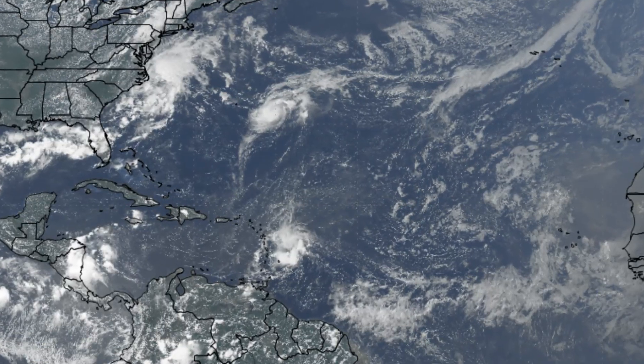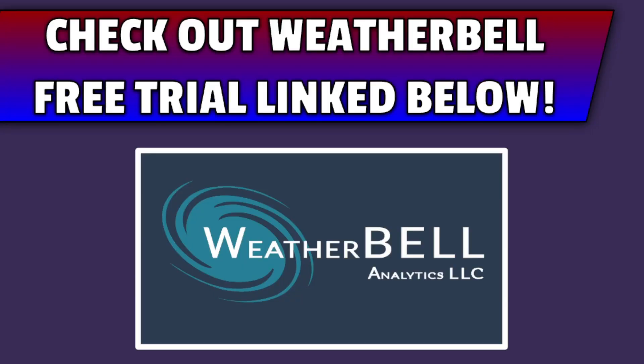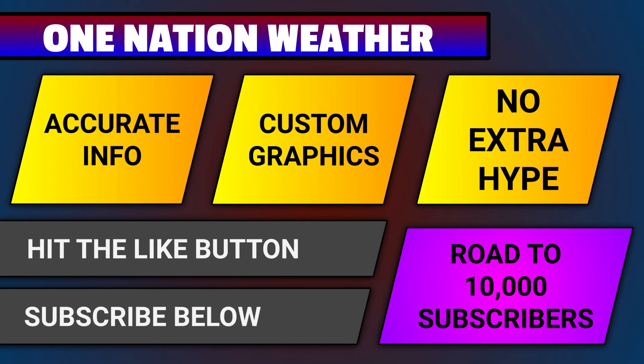Since there is nothing major going on out in the tropics worth talking about, that brings me to the end of video reminders — one of them being to check out Weatherbell if you have not already. There's a free trial link down below that will give you access to the same model maps that I use in my videos at your fingertips. If you want accurate info, custom graphics, and no extra hype in each and every forecast, subscribe and turn on those notifications below. I'd also love it if you'd hit that like button.